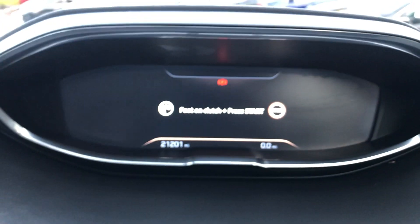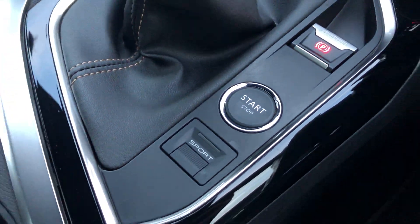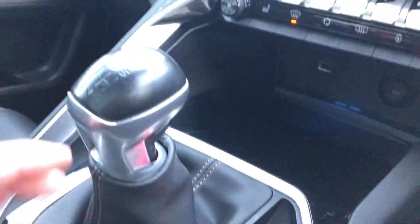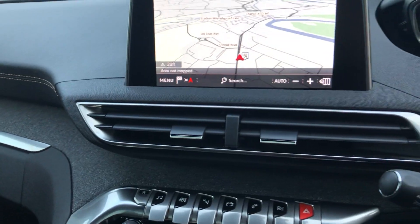You are greeted by the Peugeot virtual i-Cockpit. To start the car, put your foot on the clutch and press and hold the stop-start button. You also have the driver sport pack, and in the middle you have your 3D TomTom sat nav.